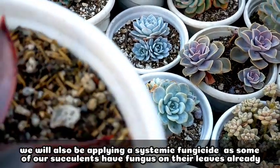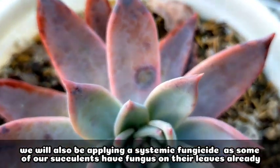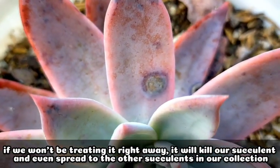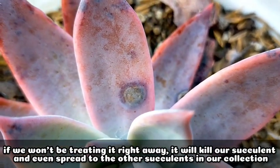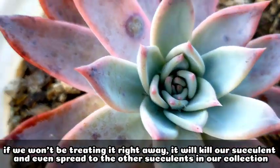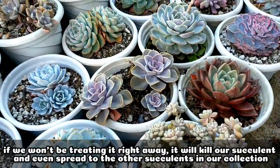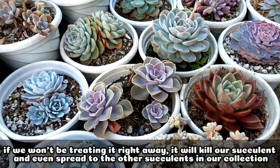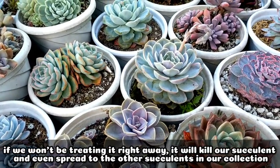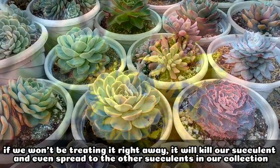I discovered that some of our succulents already have fungus on their leaves. If we don't treat it right away, it will definitely damage our succulents, and of course it will also spread to all the other succulents here on the rooftop. So as early as now, we have to treat it right away and at the same time prevent the spread of fungus to our other succulents.